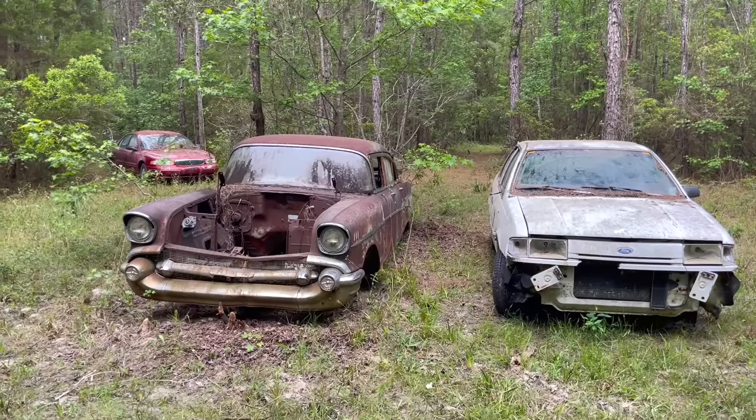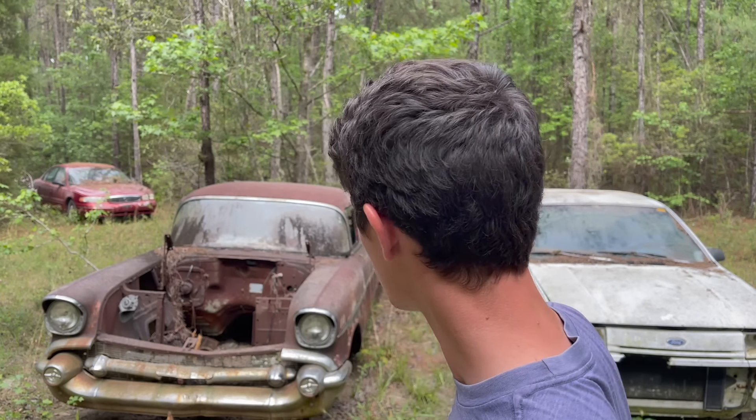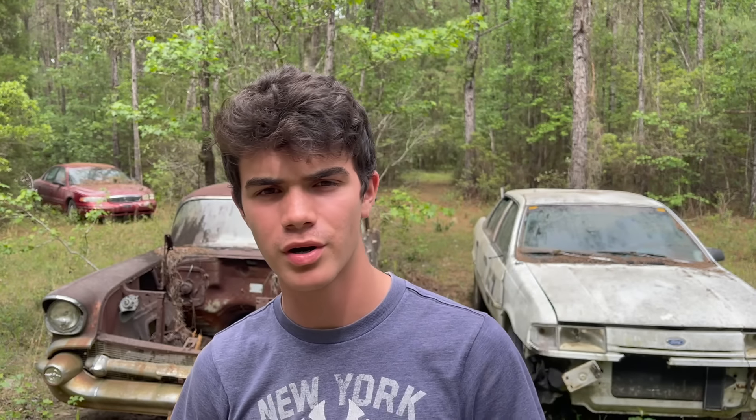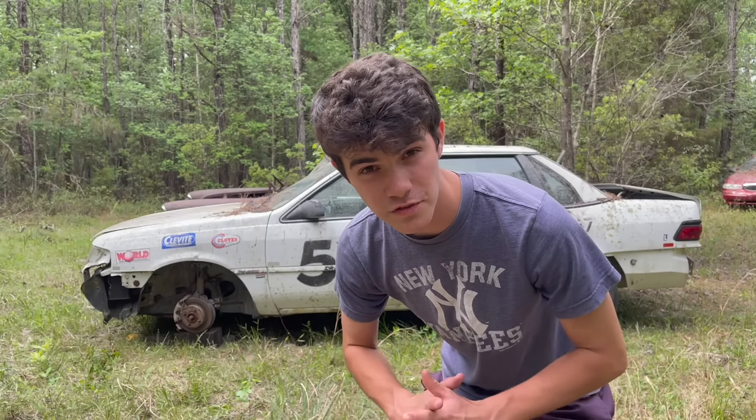These are three abandoned cars, but not anymore because they're my houses now. I'm going to be living in these three cars, these three homes, these three mobile homes if you will. But here's the twist: whichever car I choose to get running and drive home, I get to keep. Before I make this choice, here's a quick introduction to all three of these cars.